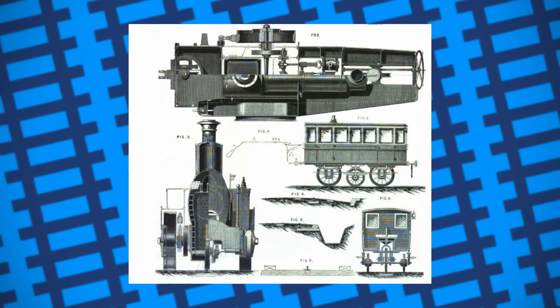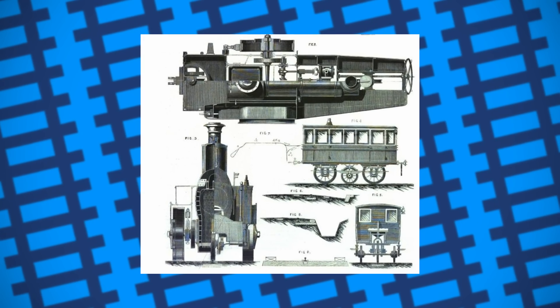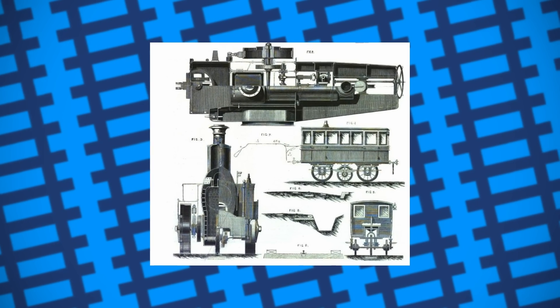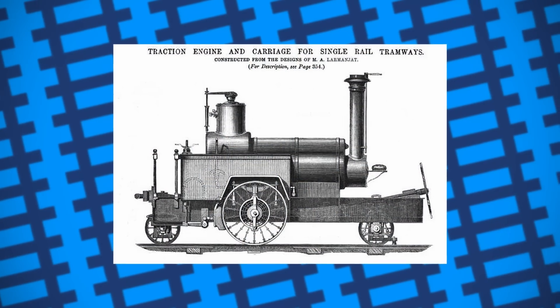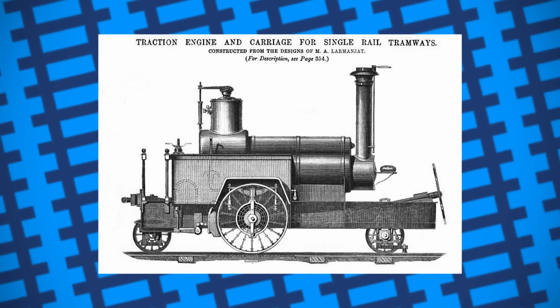Rolling stock for the line would have two types of wheels: double-flanged wheels mounted in the middle of the vehicles that would ride on the rails, and two larger wheels set on either side of the locomotive and carriages. The larger wheels rested on the ground either side of the rail and were used for stability, and on the locomotive doubled as the driving wheels.